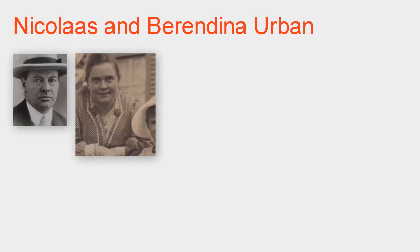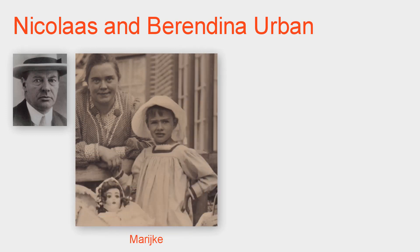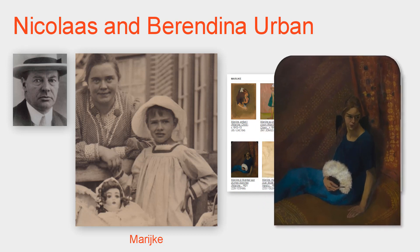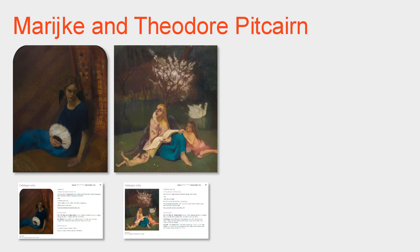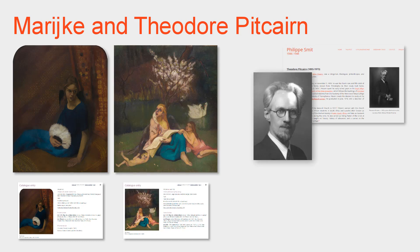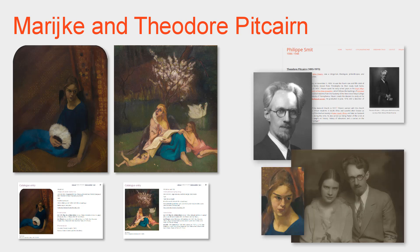The Urbans' daughter, Marekka, was the artist's favorite model and would be the subject of many works by Philippe Smit. The pastel of Marekka with a white-feathered fan would be one of the first two Smit works to be purchased by Theodore Pitcairn in 1921. Five years later, she became Mrs. Theodore Pitcairn. Theodore Pitcairn would become Smit's most important collector.